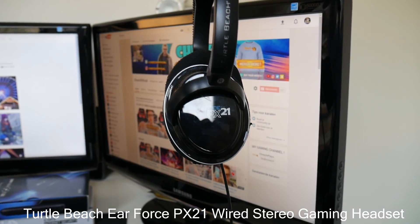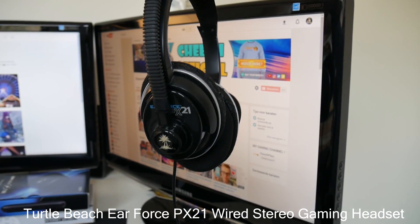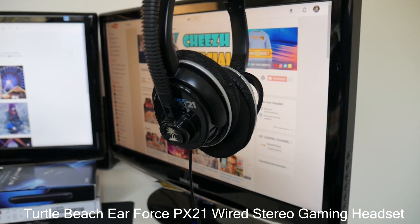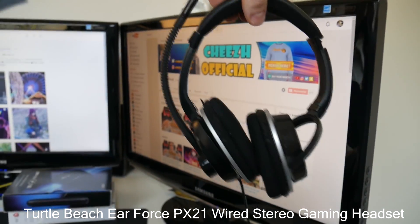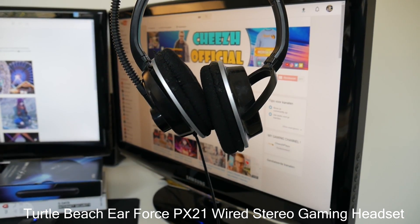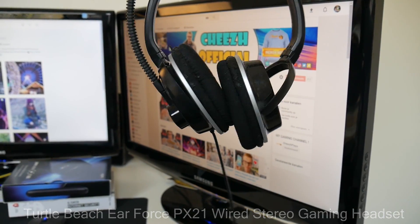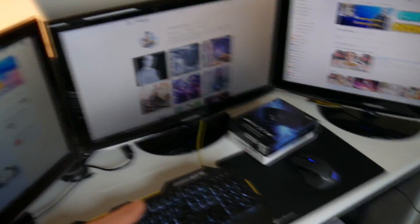This is the Turtle Beach Air Force 21 — a pretty old headset that cost me around 80 euros back in the day, about four years ago. But this thing still works really well. I still use the mic for streaming, and sometimes when it's very late I use this to avoid making too much noise.